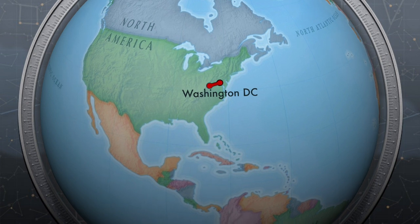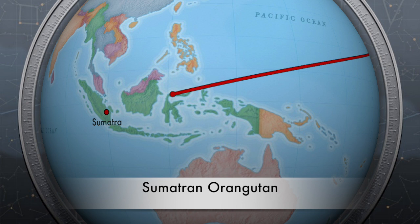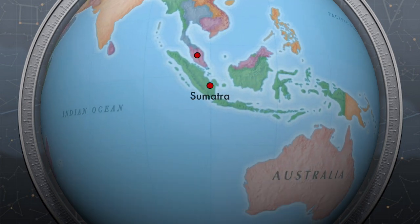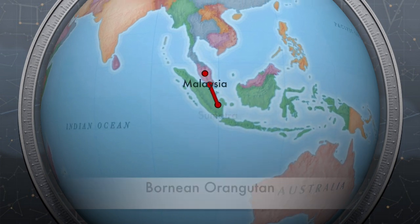The Orangutan lives in Malaysia and Indonesia. There are two types of Orangutans: the Sumatran Orangutan, who lives in Sumatra, Indonesia, and the Bornean Orangutan, who lives in Borneo, Malaysia. Can you see how far it is from where we live?